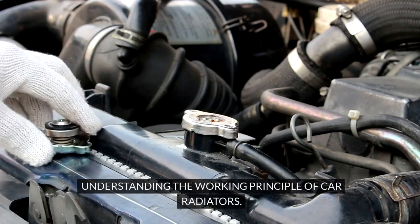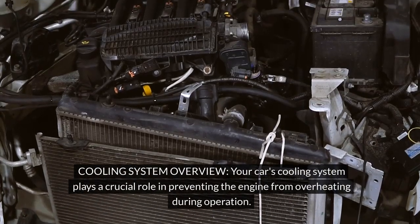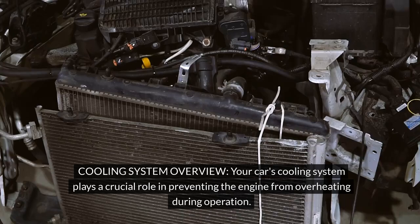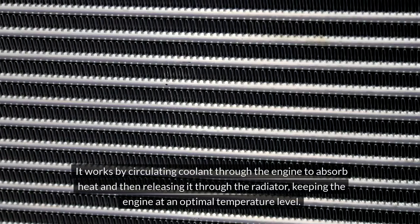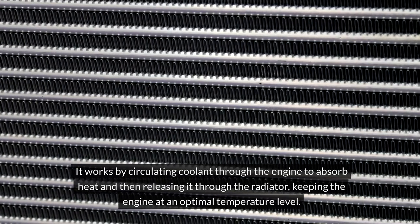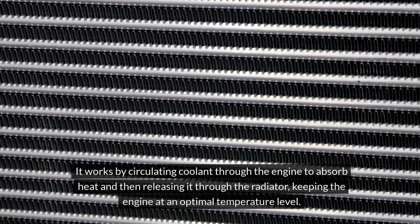Understanding the working principle of car radiators. Your car's cooling system plays a crucial role in preventing the engine from overheating during operation. It works by circulating coolant through the engine to absorb heat and then releasing it through the radiator, keeping the engine at an optimal temperature level.